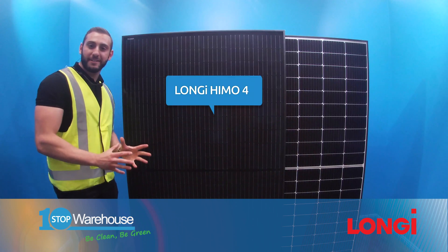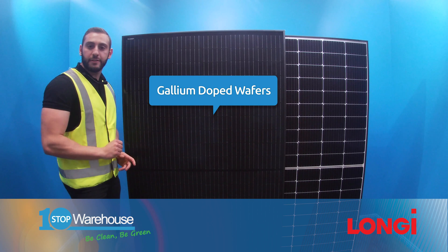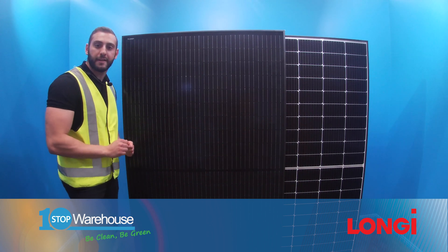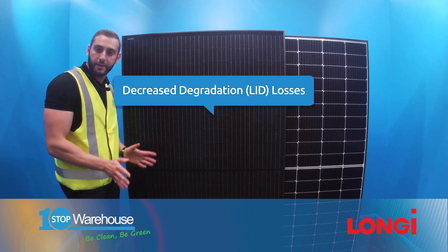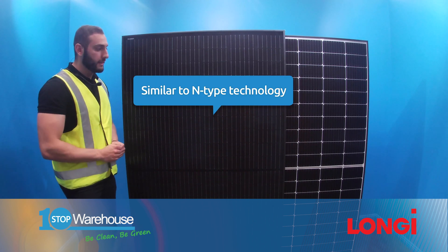Let us first begin with the highlight which is mutual between the two. Longi utilizes gallium-doped silicon throughout their monocrystalline cells, which means it doesn't suffer from light induced degradation of normal p-type solar cells which use boron as the dopant. So that's number one.